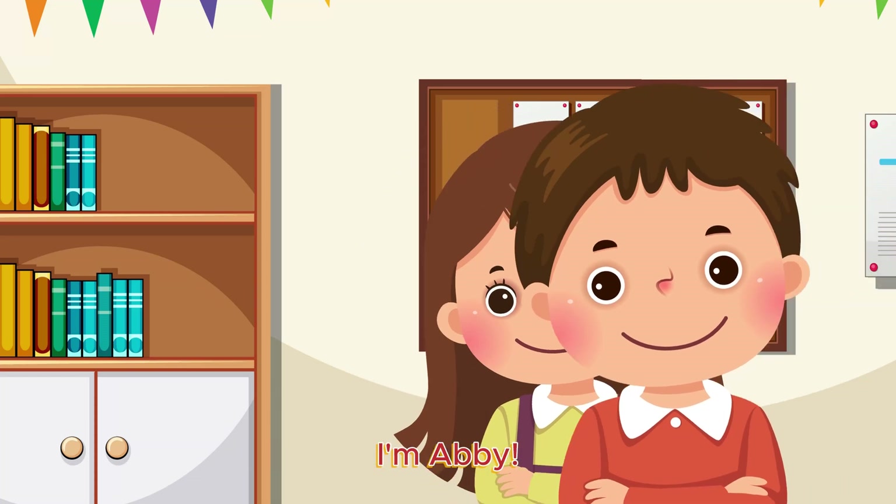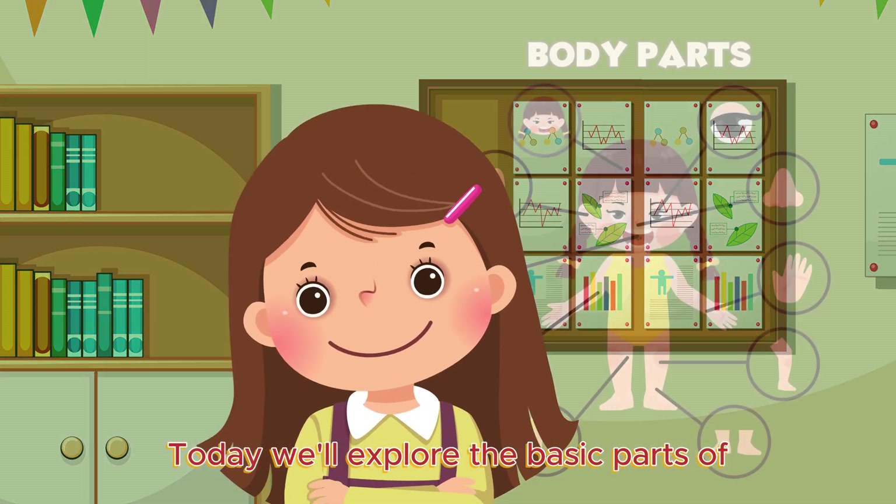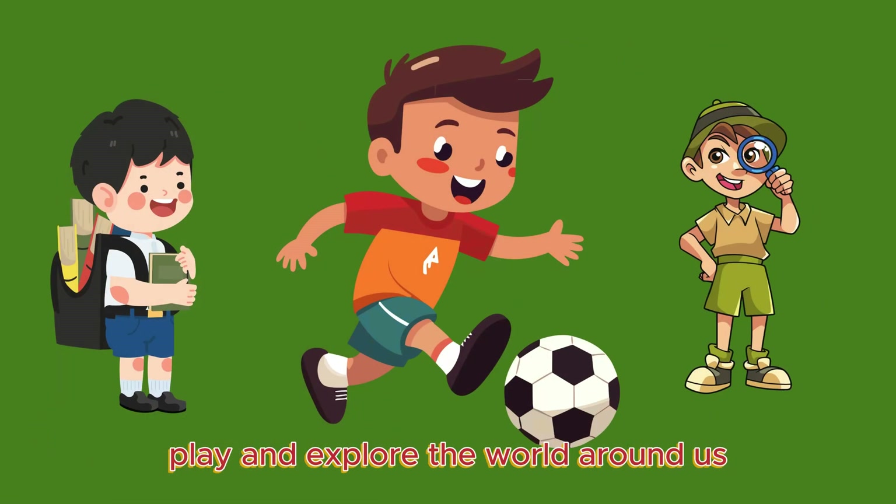Hello there, young learners. I'm Abby. And I'm your friend, Sam. Today, we'll explore the basic parts of our body that make us unique and help us move, play, and explore the world around us.